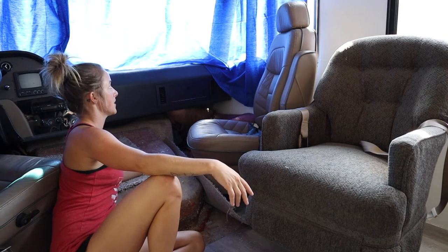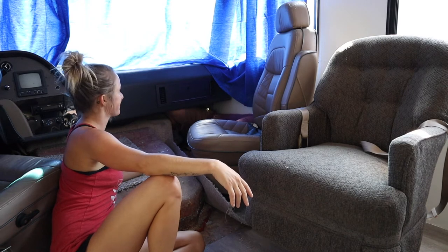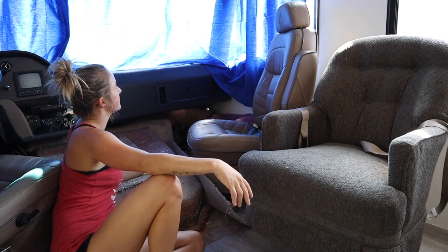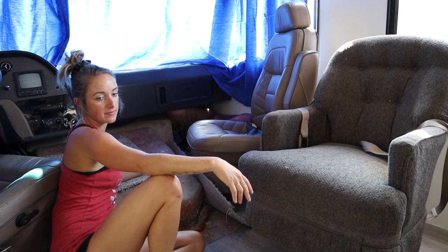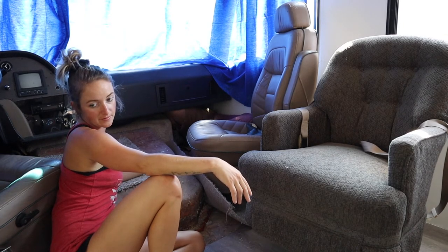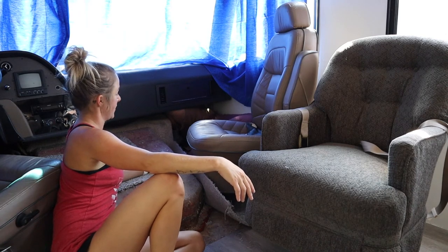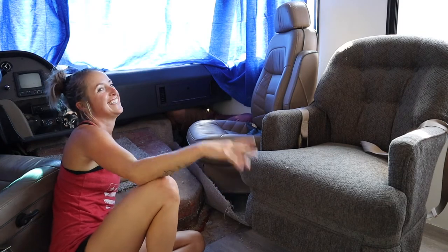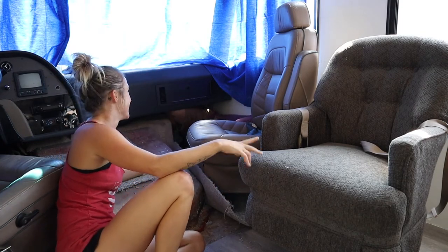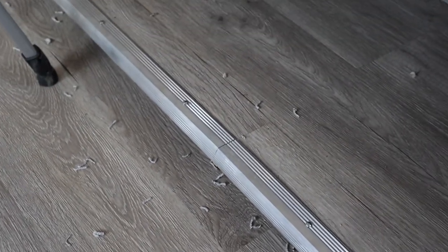I don't think I've ever seen you put yourself in such a small space before. Well, I am down 20 pounds. You are. Thanks to our sponsor, Hello Fresh. Not sponsored. Carpet sure doesn't make a mess — all those carpet pieces everywhere, it just falls apart.